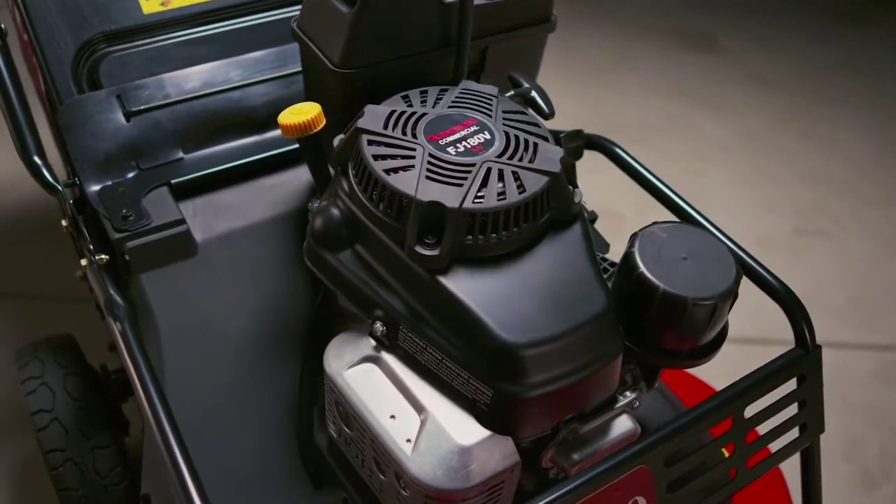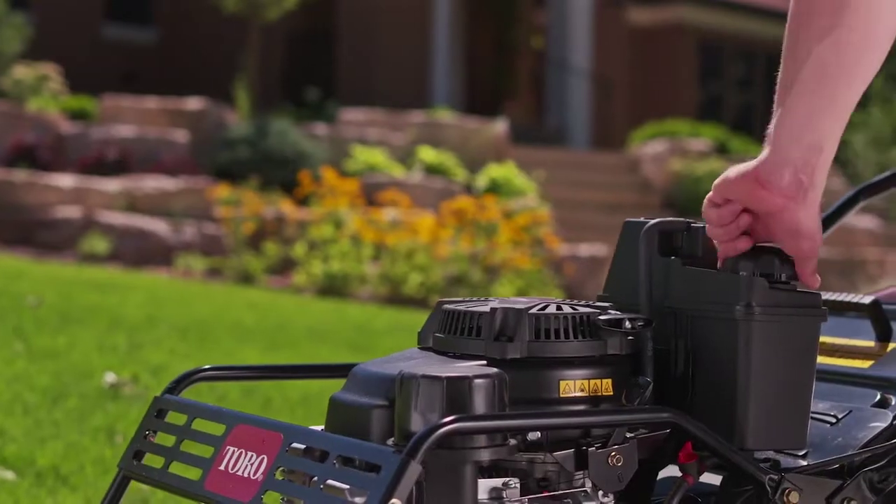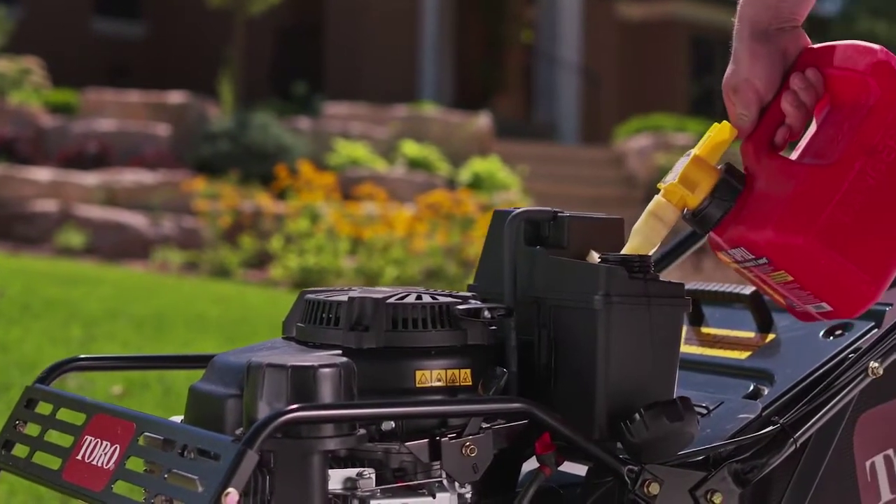The commercial-grade Kawasaki engine packs plenty of power with a large one-gallon gas tank for longer mowing times between refills.